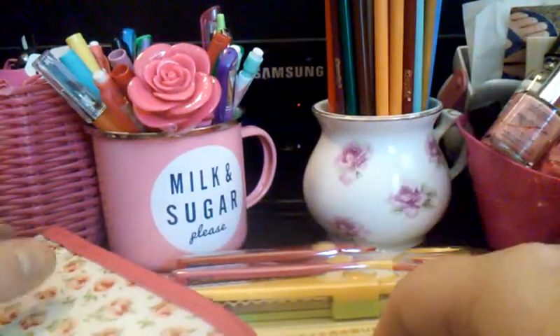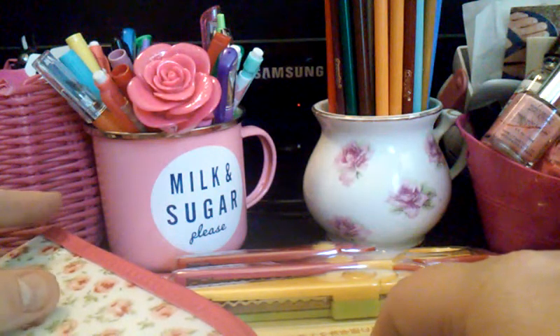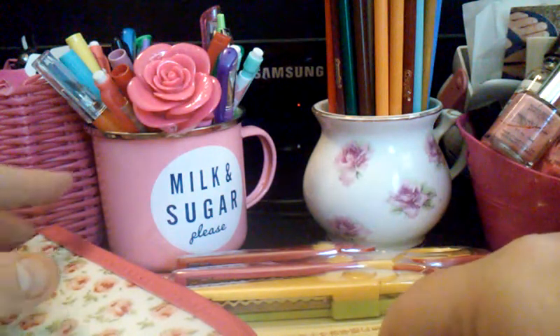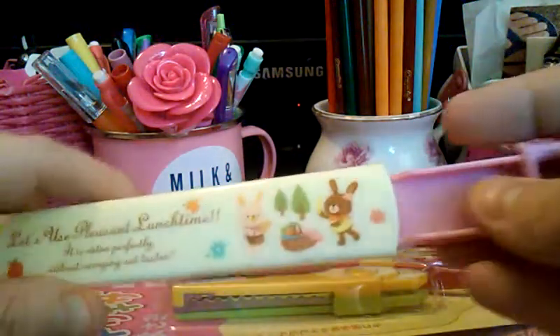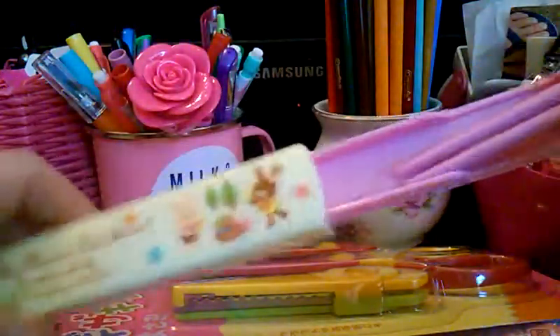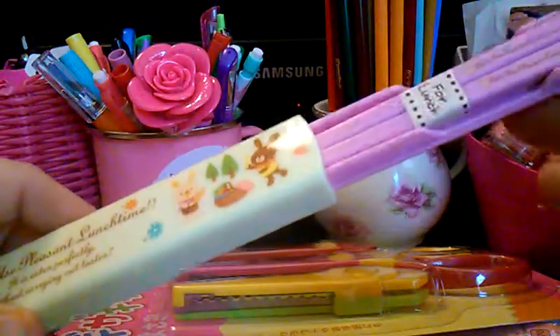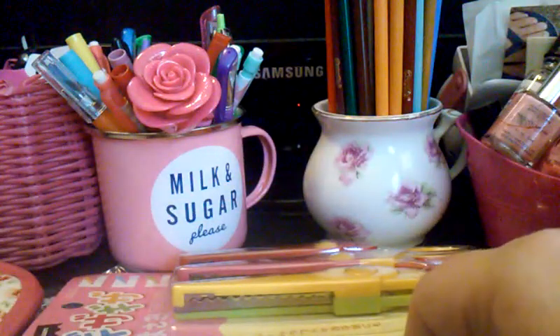That is my Daiso haul — it's short, sorry. We're planning on going again soon. Rob keeps telling me he will take me back so I can go shopping there again because I love Daiso. Everything's really cute and kawaii. Anyway, thanks guys, I'll talk to you later. Bye.